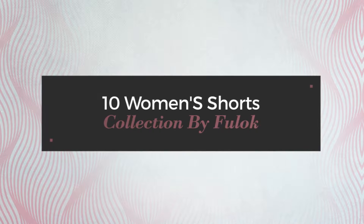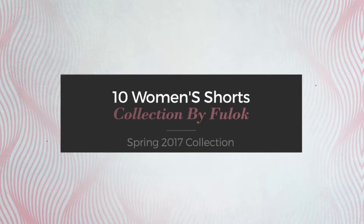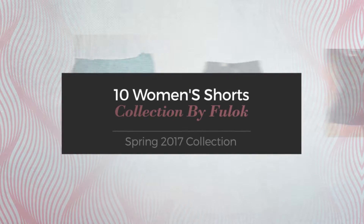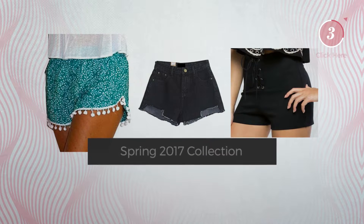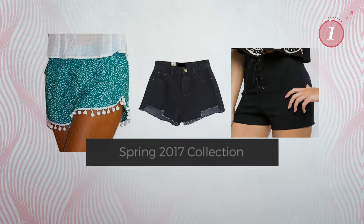10 Women's Shorts Collection by Fulok. Spring 2017 Collection. At any time, click the circle and get the details about your favorite shorts.